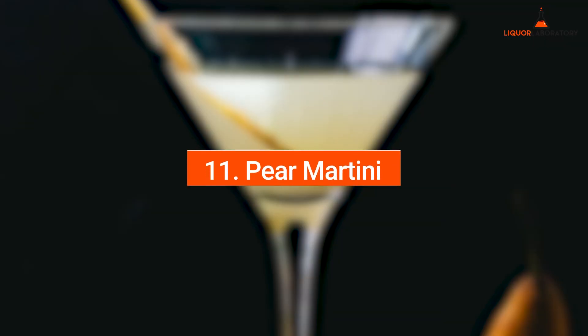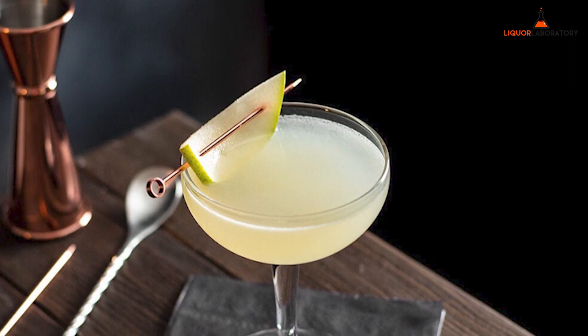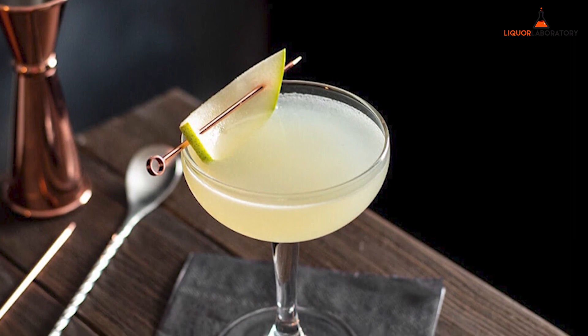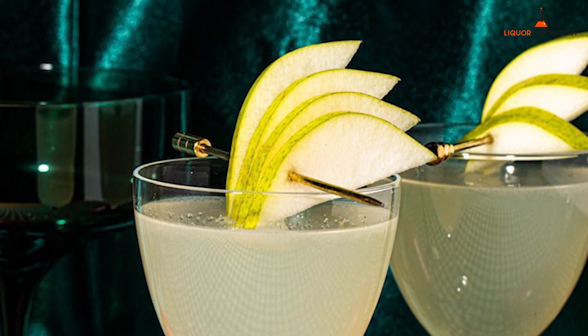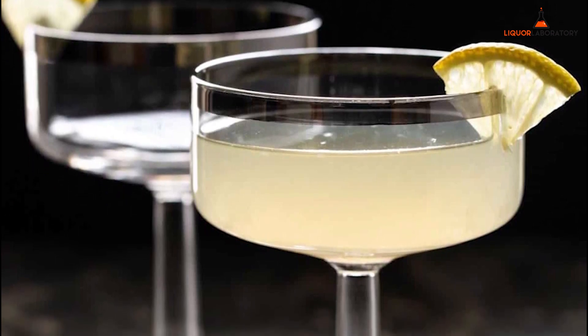Number 11: Pear Martini. Appletini out, pear martini in. Pear Martini may be new to your ears, but your taste buds will surely love its sweet taste and fruity combination. Pear vodka, Saint-Germain liqueur, lemon juice, and a few drops of Angostura bitters create a perfect blend. Enjoy the delicious cocktail in a martini glass with a lemon wedge.